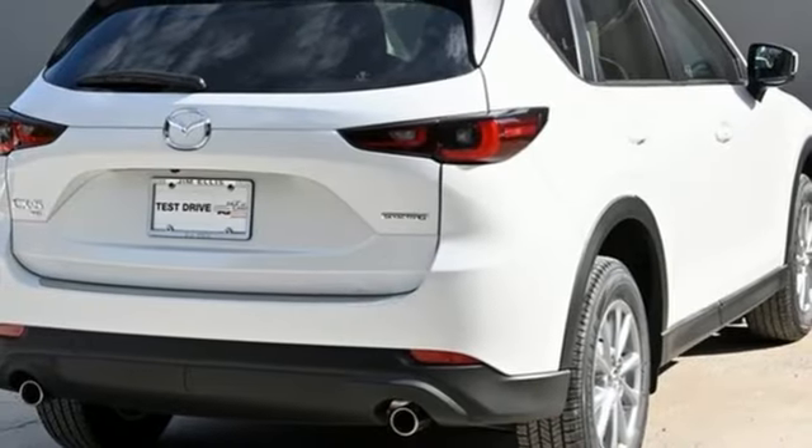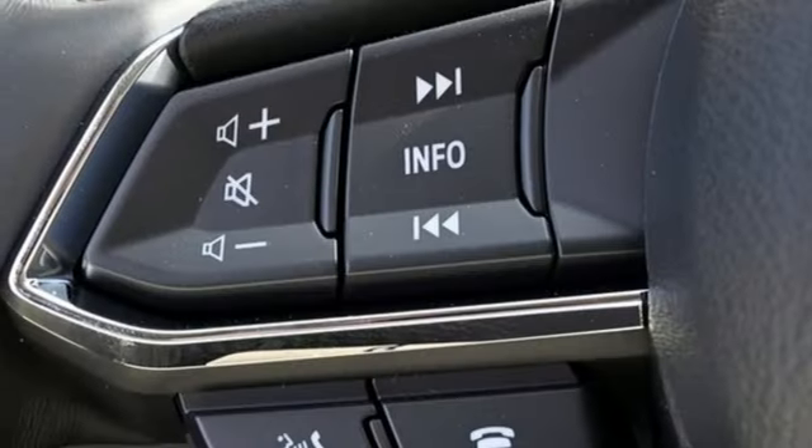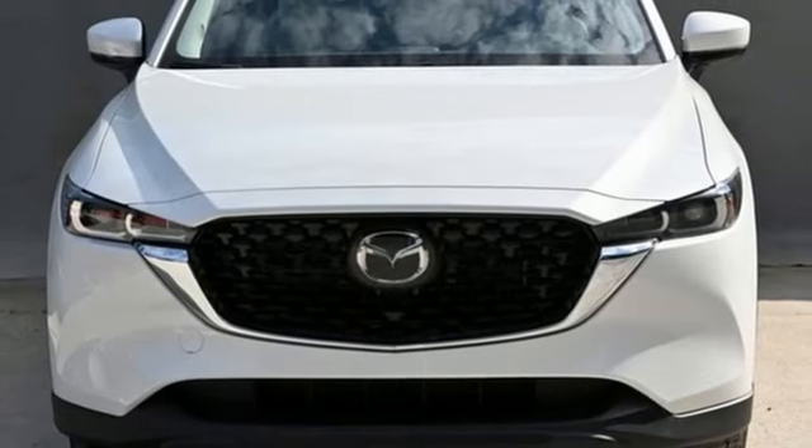Doors and push button start proximity key, voice activation, express open sliding and tilting sunroof, wireless phone connectivity, and LED low and high beam headlights.